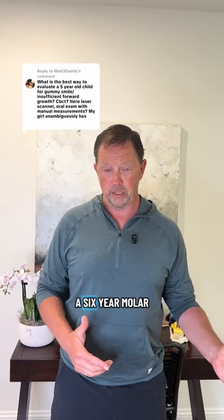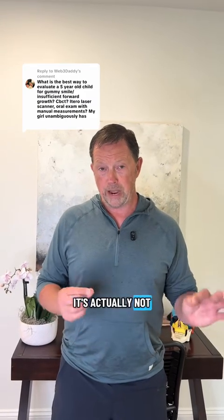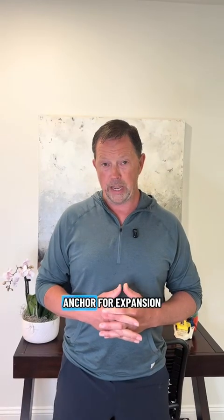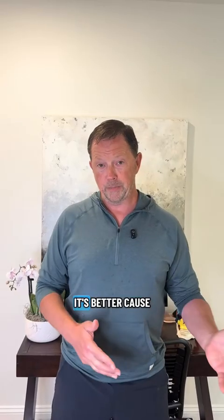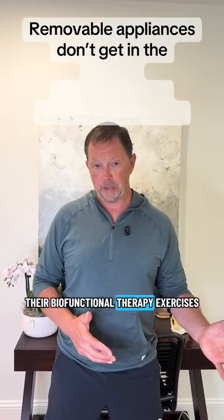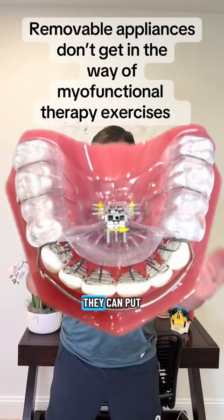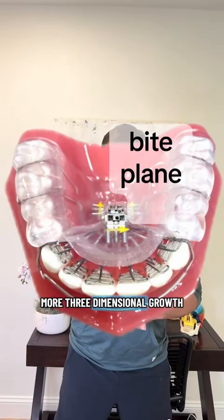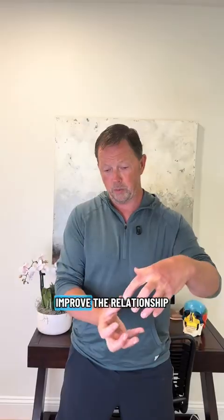The very first back adult tooth is the six-year molar, and when it first erupts into the mouth, it's actually not very well rooted in the bone — it's not the greatest anchor for expansion. We like to use a removable appliance because it's better for myofunctional therapy exercises. You can design them to put pressure widthwise and forward for more three-dimensional growth, and we can add a bite plane to improve the relationship between the upper and lower jaw.